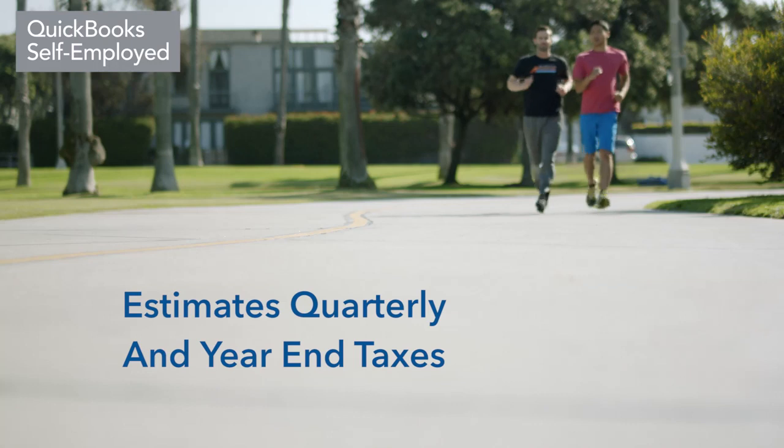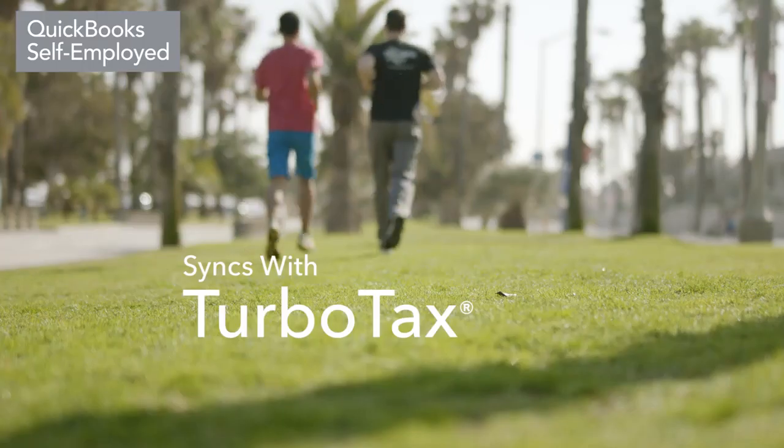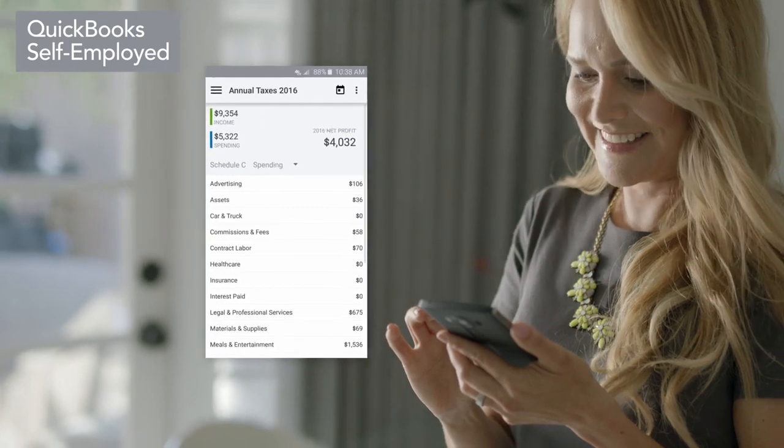The QuickBooks Self-Employed app even helps you estimate your quarterly and year-end taxes and syncs with TurboTax, the number one tax prep software. You'll discover tax deductions you didn't know about automatically.